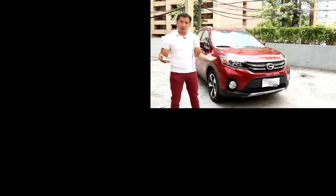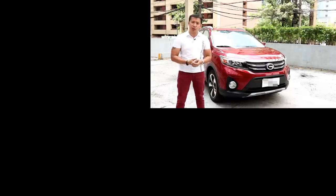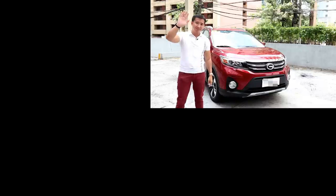Once again, thank you for watching. If you like this review, hit that like button and subscribe as well. I promise I'll make it worth your while if you subscribe to Raygan's Rides. I'm Raygan and I'll see you again in another video. Bye-bye.